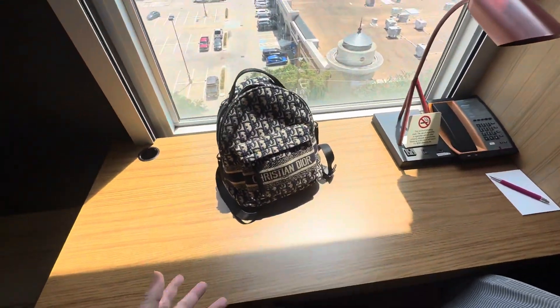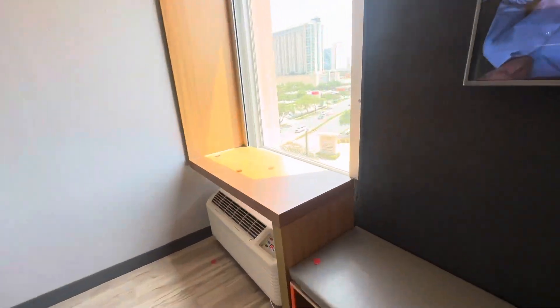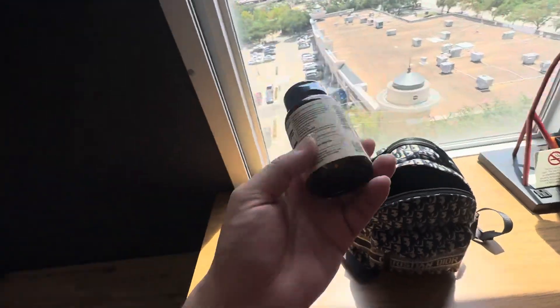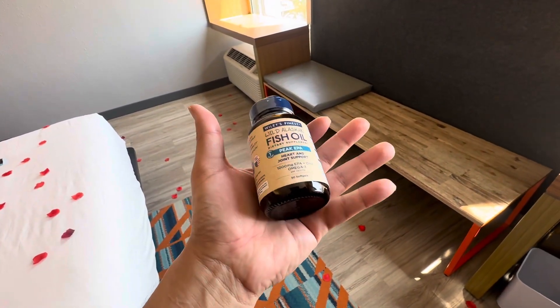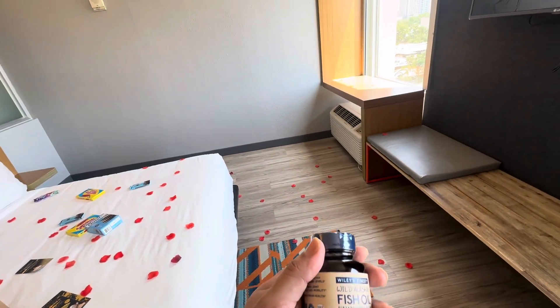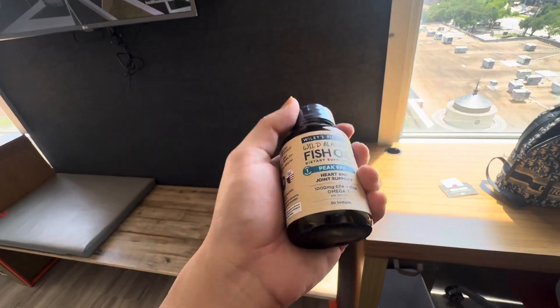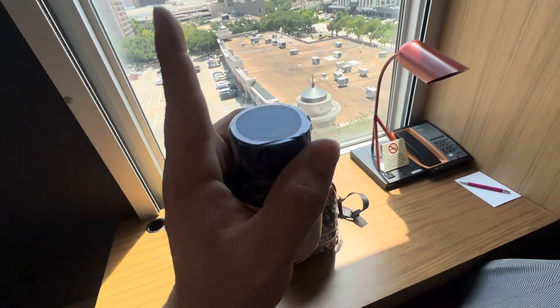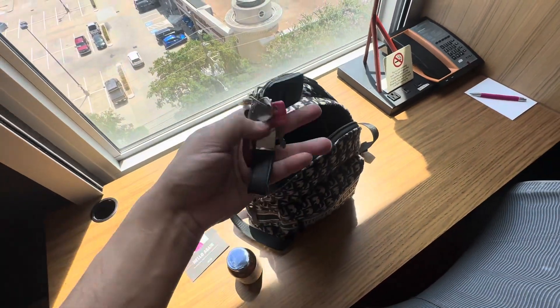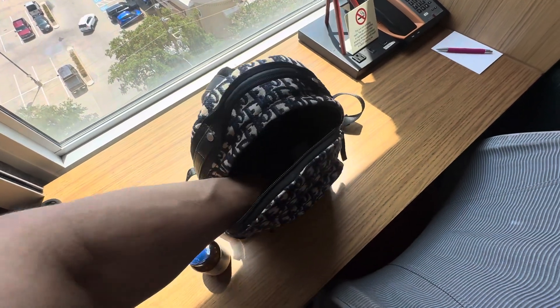This is a Dior bag that I brought and I'll tell you a funny story about that in a minute. I have the key card. I bought these at Whole Foods today — this is the Wild Alaskan Fish Oil. I get these because there's another brand everyone buys but those pills are really big. These fish oil pills are very small and I can digest them easily. This is my second time buying this bottle — I recommend them. I've also got my keys and my AirPod Pros.